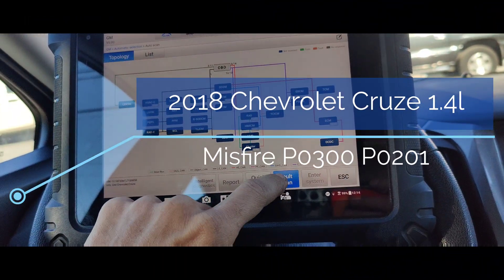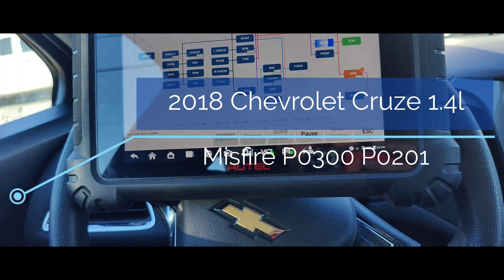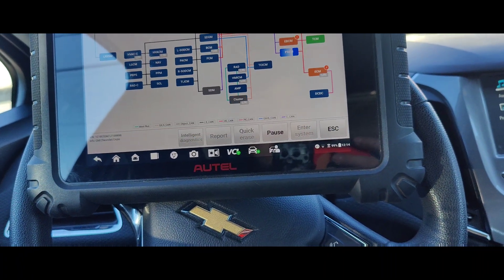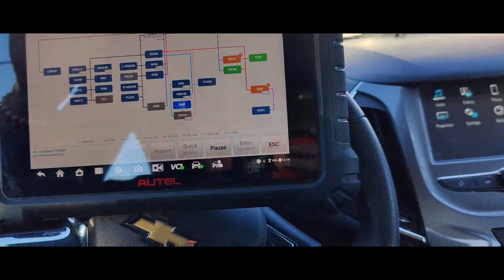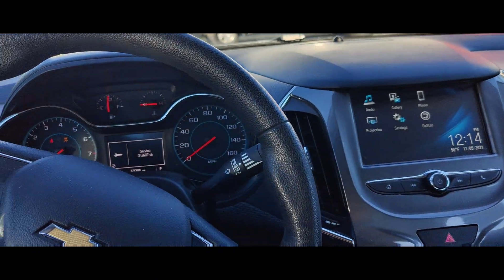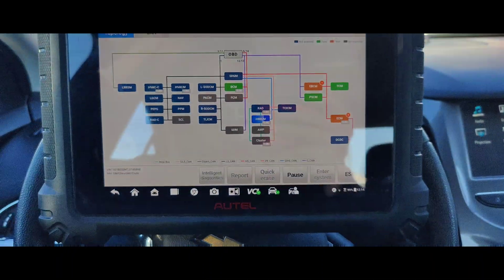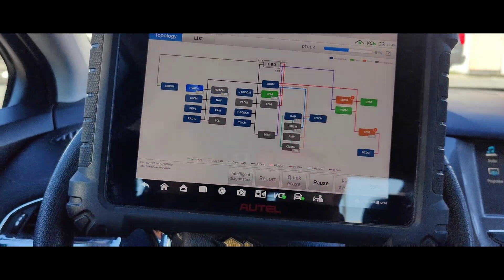Okay guys, so we got this 2018 Chevy Cruze — they said it's misfiring. I'm going to scan all the modules here, see what kind of codes we got. Maybe we'll take it for a test drive. Let's see what happens.